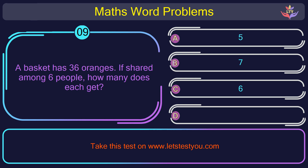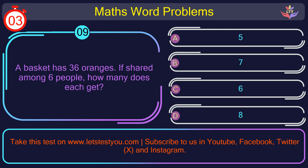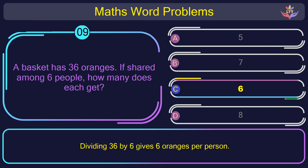Question number 9: A basket has 36 oranges. If shared among 6 people, how many does each get? The correct answer is option C: 6. Dividing 36 by 6 gives 6 oranges per person.